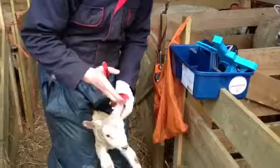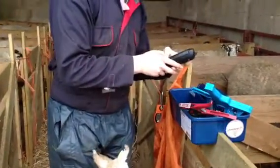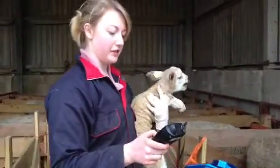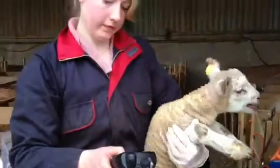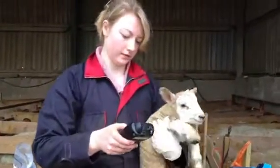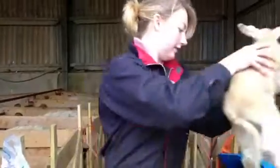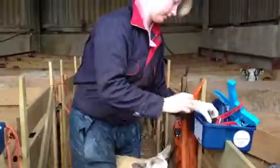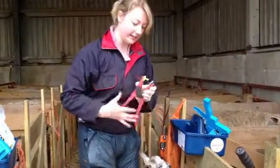We're only looking at the doubles. This is an EID reader. What I'm going to do is scan the mum and then link her lambs over. The tag goes on both lambs, then we link the mum and put in what flock she is and if she needed any assistance at lambing.